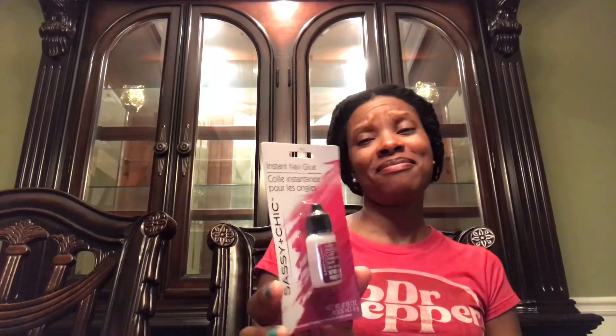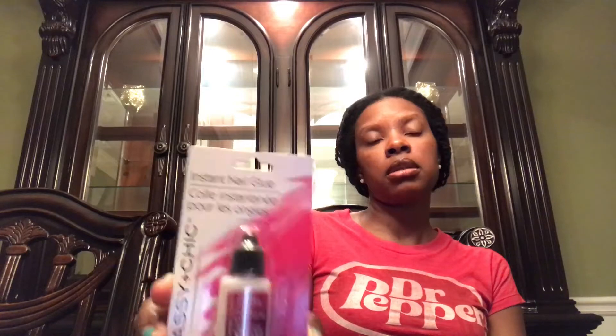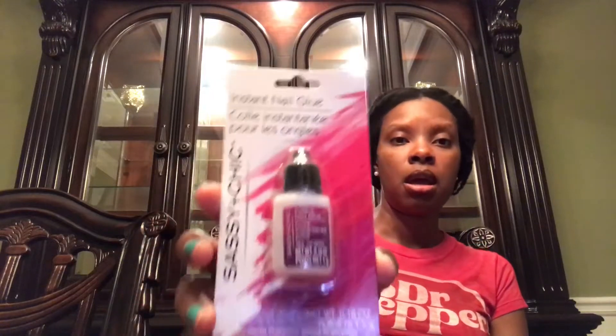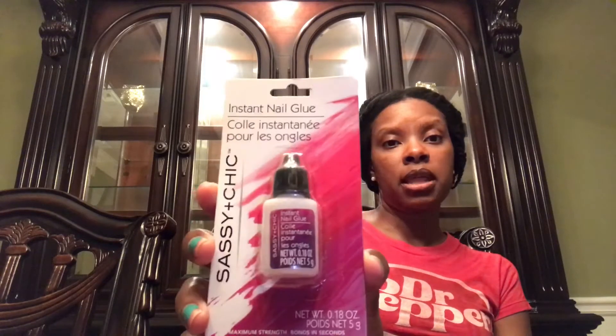I also got Sassy and Chic instant nail glue — it has maximum strength and bonds in seconds. I've tried a lot of nail glues for my press-on nails and they just don't do it for me. I asked Tabitha Thrifts, because she hauls a lot of the Sassy and Chic nails, what the best glue is. She said this one — the one with the black top — so I want to try it.